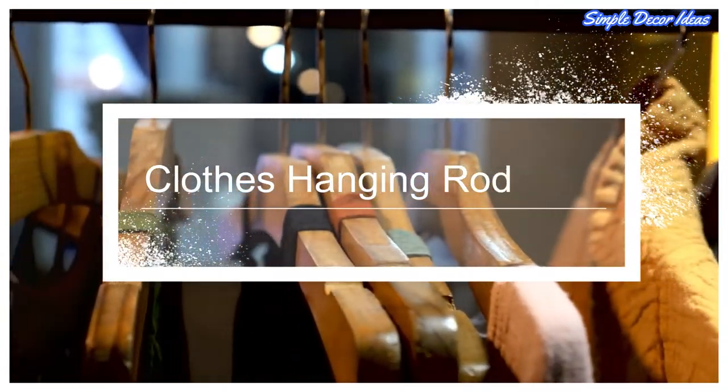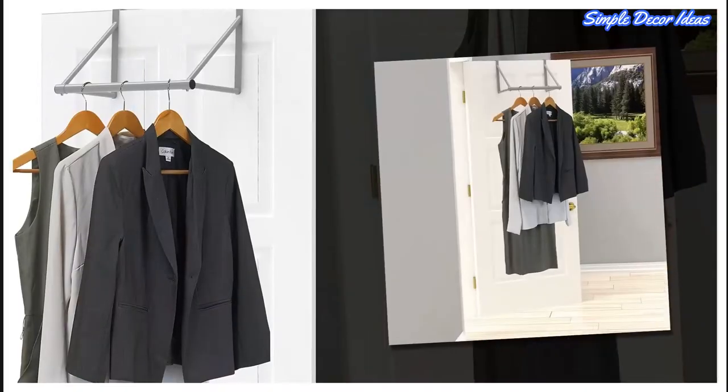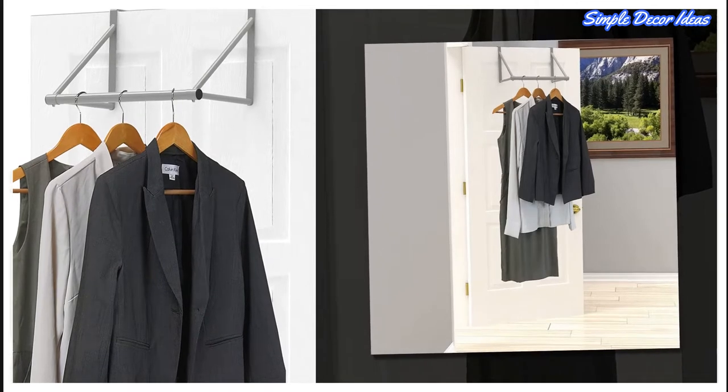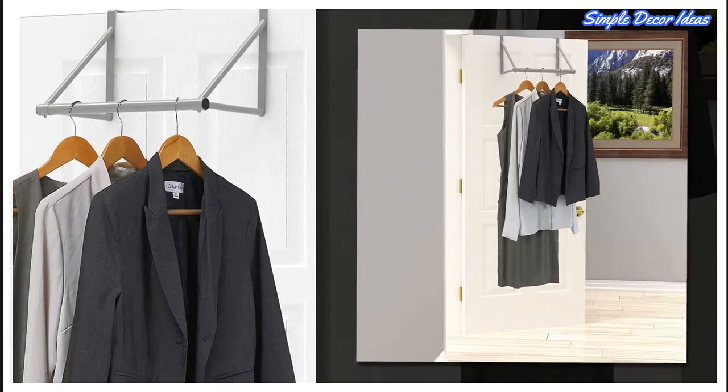1. Clothes Hanging Rod. This closet hanging rod is great for use in limited space in the bedroom or laundry room. Fits regular doors up to 1 and 3/4 inches thick. Built with heavy-duty steel with classic silver coating.